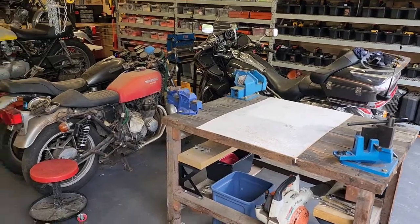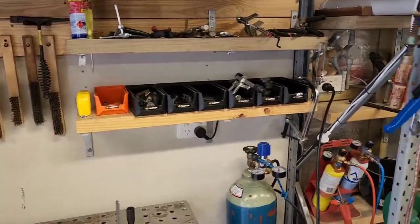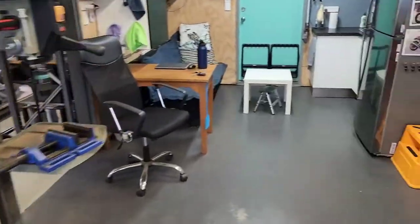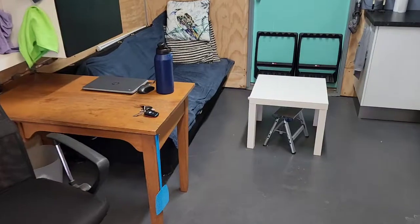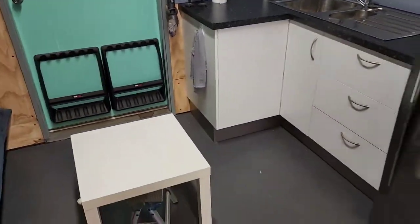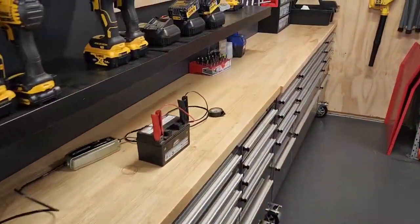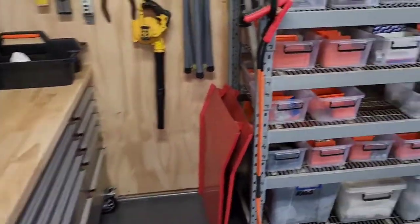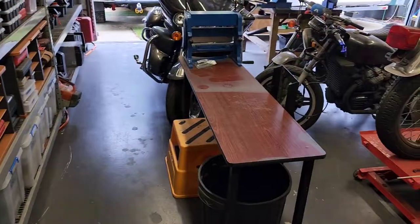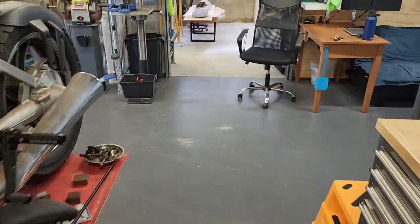And now we have a spiffy workshop! All the benches are clear, everything's in its place as it should be. Desk is clear, kitchenette clear, coffee table clear, workbench — well, not 100% clear because hey, I do stuff — and my little utilities area, all clear. Zooming out here.